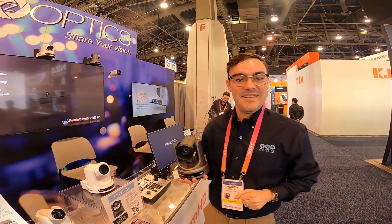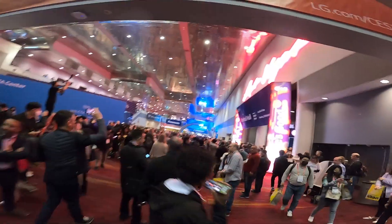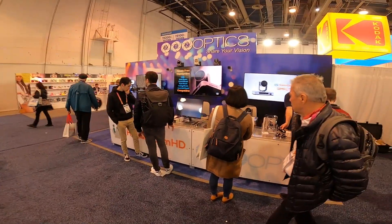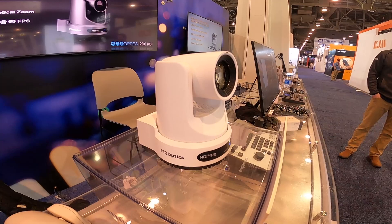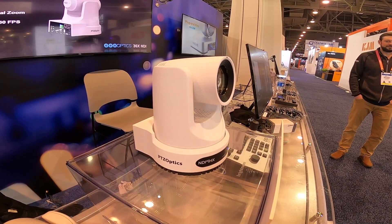Hi everybody, Paul Richards here with PTZOptics. I'm at CES 2023 and we've got some amazing news — we are now shipping the PTZOptics Move 4K cameras. So many people have been excited to see this camera. It's our brand new generation of PTZ cameras. It's 4K, so let's take a look.